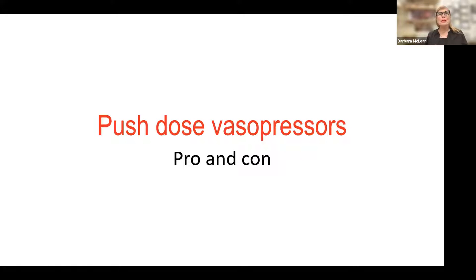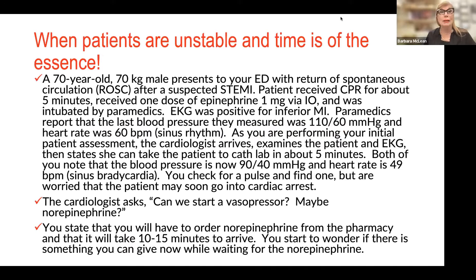Good afternoon. Thank you all for joining today's Tuesday topic — something I think is really important and relatively controversial: push dose vasopressors, pros and cons. We'll cover what they are, why we do it, how we should be doing it, how it should be mixed, who should mix it, and whether you have a policy.